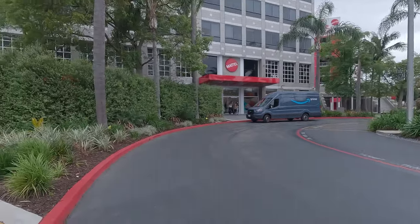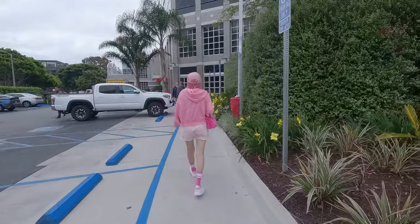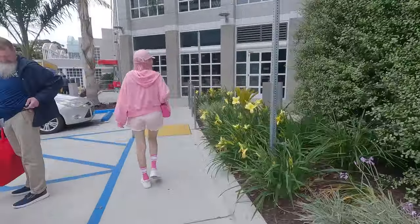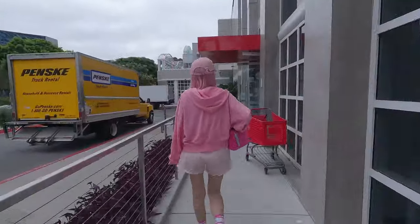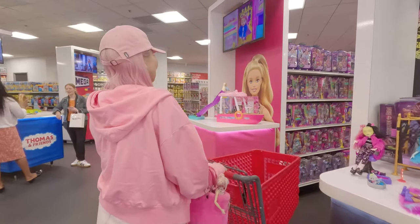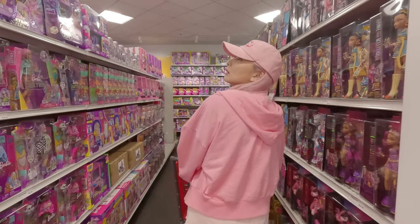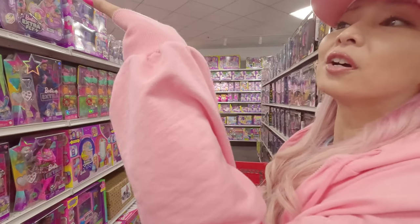Okay, let's go inside. It's been so cloudy in LA, but I'm always happy when I come to the toy store. Okay, what do they have today? Let's see. I always check from this aisle.